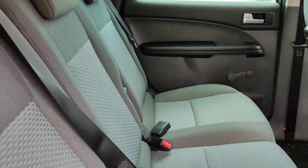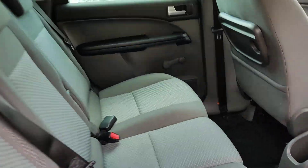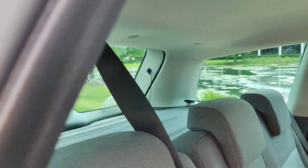Nice and clean rear seats, no signs of any wear and tear. Clean flooring and two floor compartments on both sides. Fold-down dining tables, clean ceiling and rear parcel shelf.